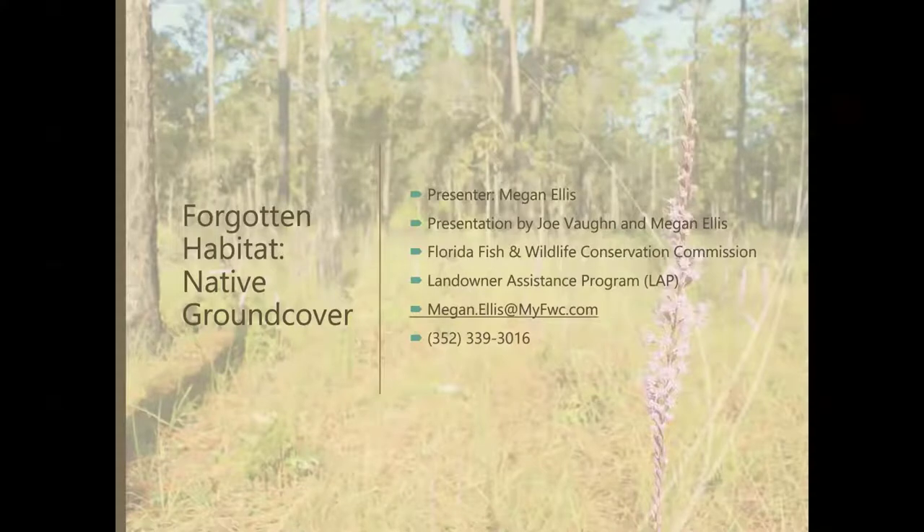Thank you so much for that introduction, Shelley. I am so happy to be here today. I did work with her when I was in school, so it's an exciting moment for me to be able to come back and help again. I am a private lands biologist, and the Landowner Assistance Program is a branch of FWC that helps private landowners manage for wildlife habitat on their property. If you're interested in wildlife habitat management or building wildlife habitat on your property, you're welcome to reach out to us.